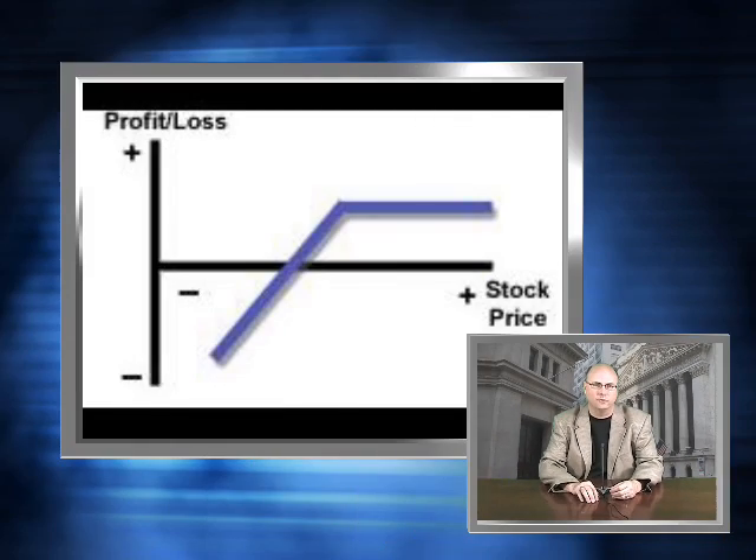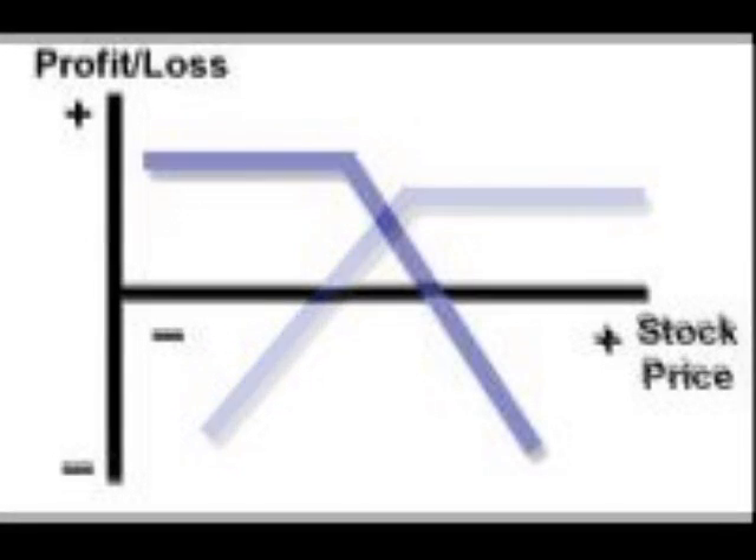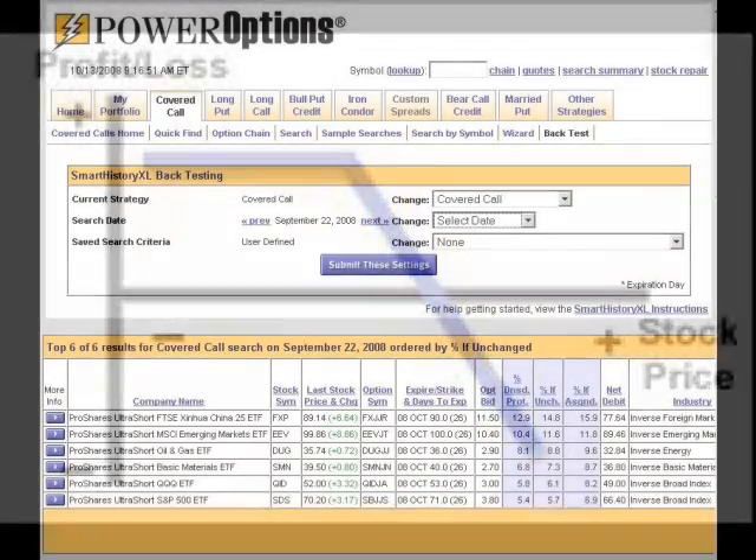For example, a covered call strategy is considered a neutral to bullish strategy, but if performed for an inverse ETF, it becomes a neutral to bearish strategy. This is a screenshot of a search for covered calls on short ETFs on September 22, 2008, using Power Options.